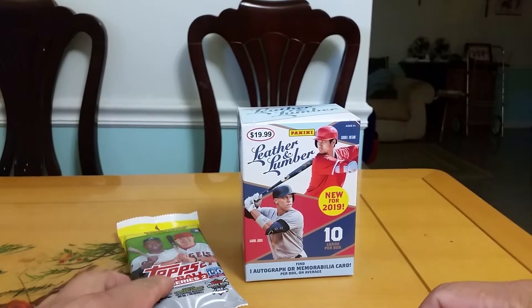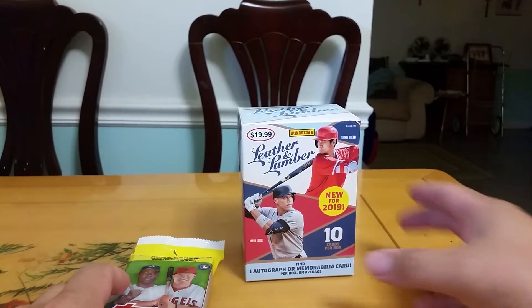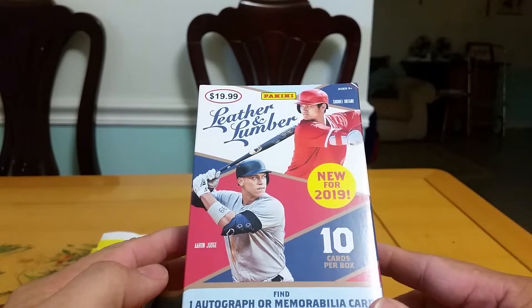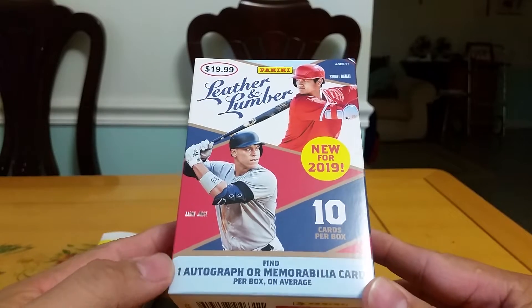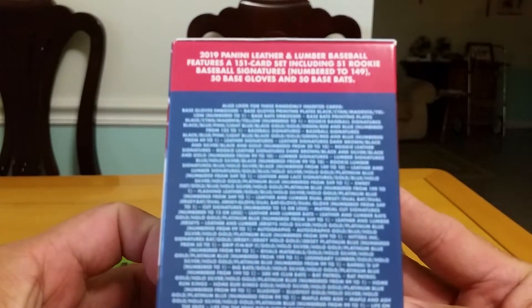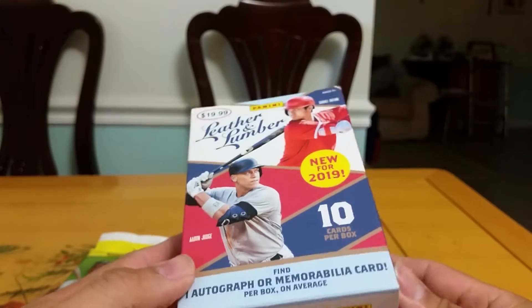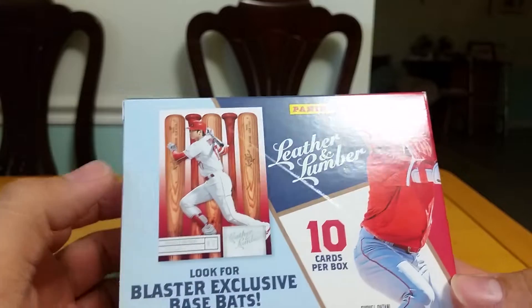What's up guys, back with another video. Today I'm doing a baseball break down. This is the Leather and Lumber blaster box, $20, and it guarantees one hit. Only 10 cards per box, so I'm basically paying $20 just for the hit alone. There's the front — blaster exclusive base, with a picture on the front and Aaron Judge.